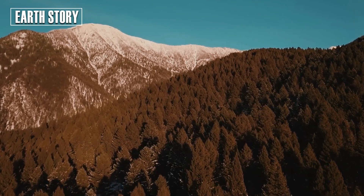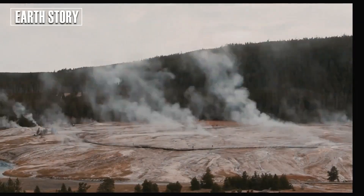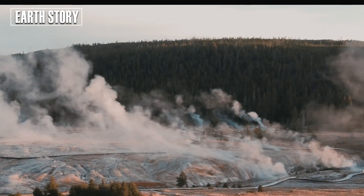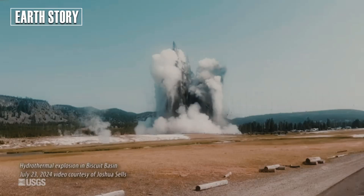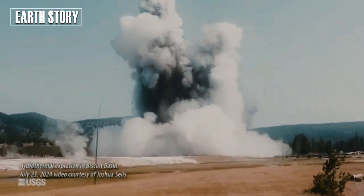Researchers discovered in 2022 that Yellowstone's supervolcano has a much larger magma reservoir beneath its caldera than previously believed. Discussing their latest findings, Duan, a postdoctoral research fellow, said the team managed to create one of the first super-clear images of the top of the magma reservoir.